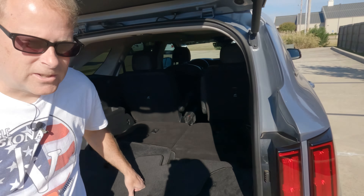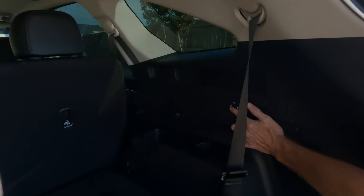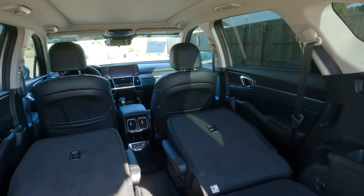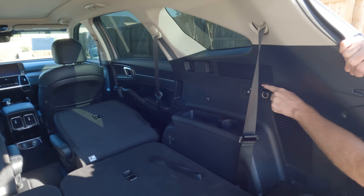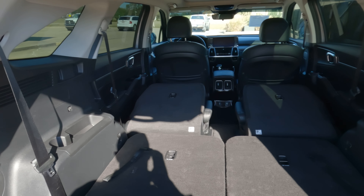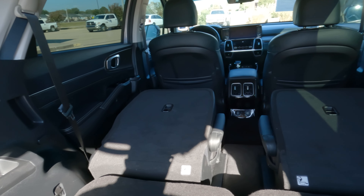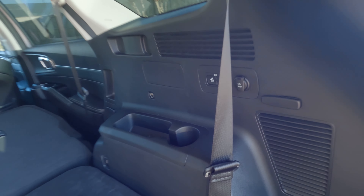I'm going to push that and push that and down go the seats. There's also a 12 volt power outlet right there. Cargo capacity goes from 12.6 up to 75.5 cubic feet, so there is quite a bit of space when you maximize your cargo capacity.